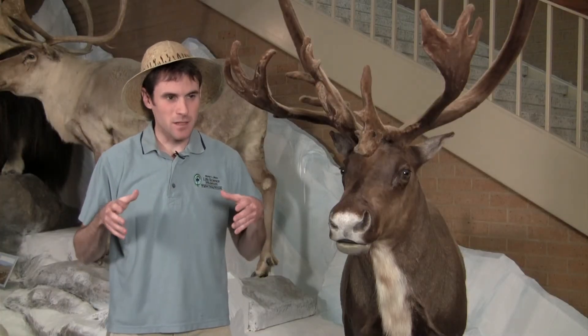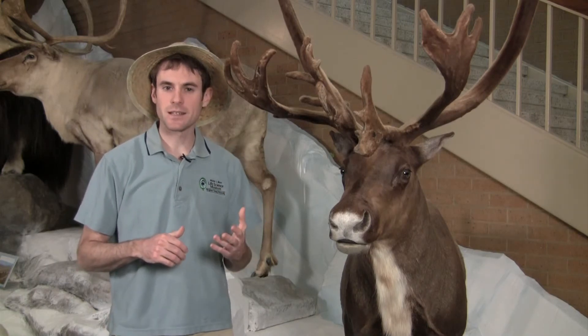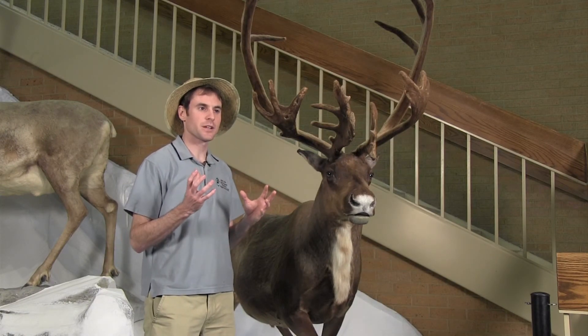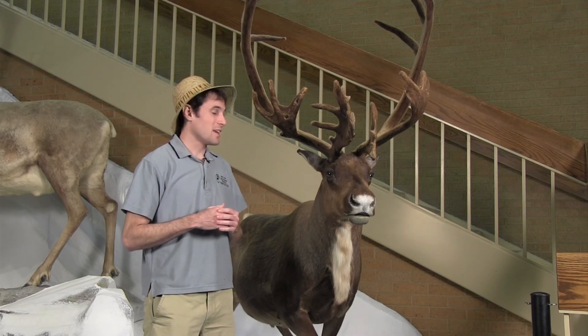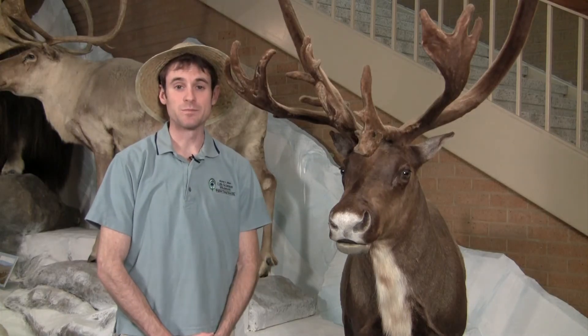During the winter months, caribou have to dig through the snow to get to their food, and that's where their antlers also come in handy. They're usually looking for lichens — lichens are a fungus that has a symbiotic relationship with algae. It sounds unappetizing, but the caribou love it and eat that mostly throughout the whole winter. That is the caribou, or reindeer.